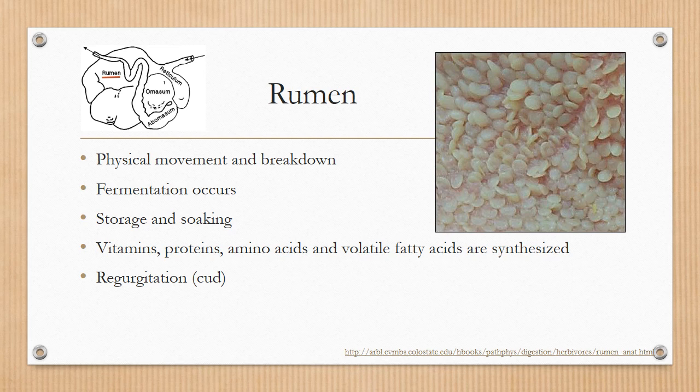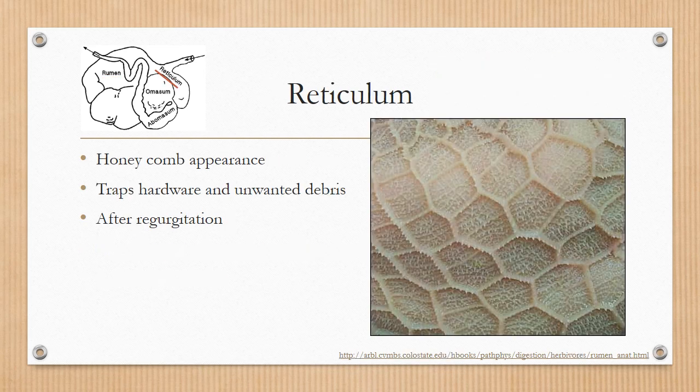After it goes through the rumen, it is actually regurgitated back out of the esophagus and into the reticulum. The reticulum has a honeycomb appearance, is the second place that the food will actually travel into, and the reticulum's job is basically to trap hardware and unwanted debris.